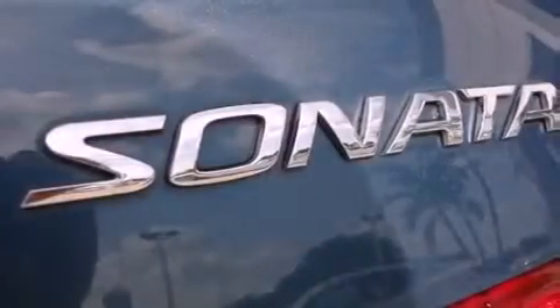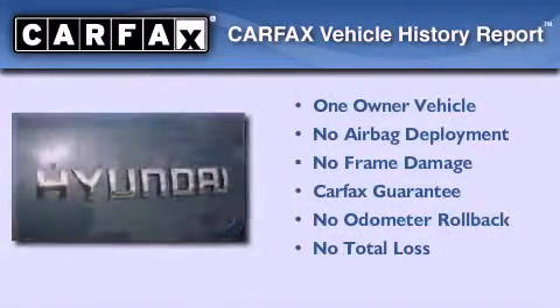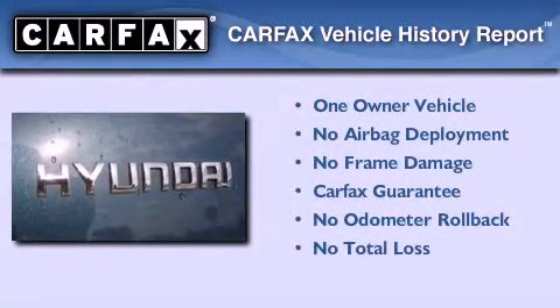With an EPA estimated rating of 30 miles per gallon on the highway, this automobile is clearly a fuel-efficient choice. This Hyundai has had only one owner, and it qualifies for the Carfax buyback guarantee.